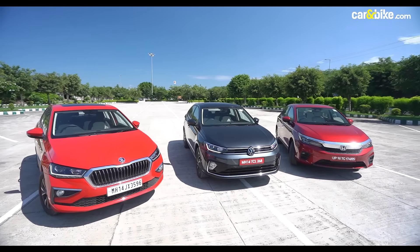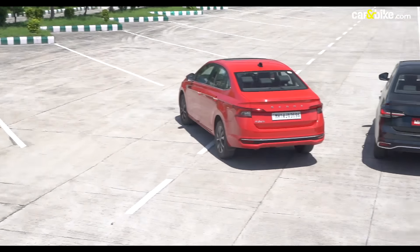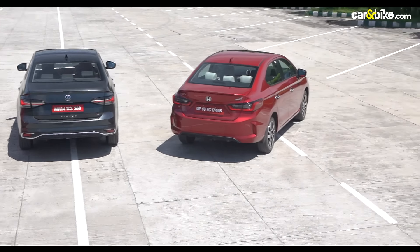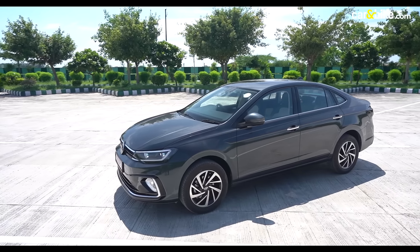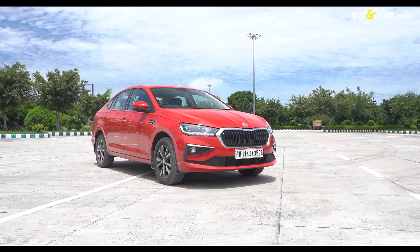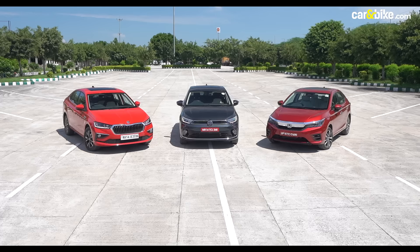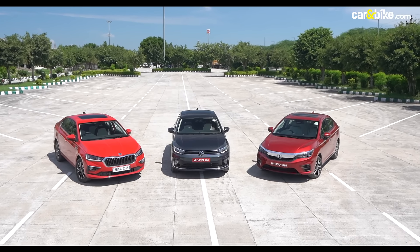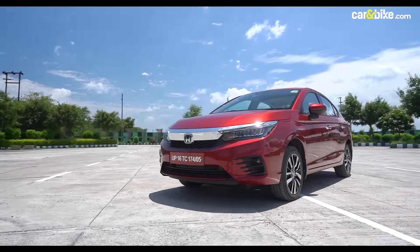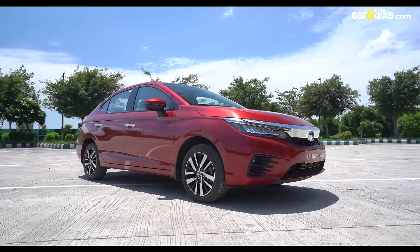There's not much to separate these cars in the way they look, but it's clearer on paper. The Virtus is the longest in the segment. In terms of width and height, the Slavia is at par with the Virtus, and both get an edge over the City. The City also loses out on wheelbase by a healthy 51mm.